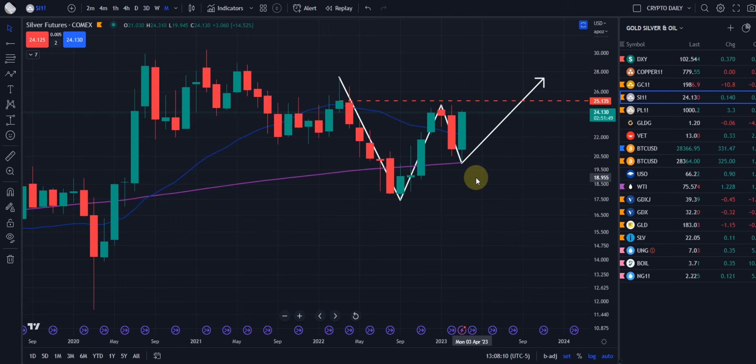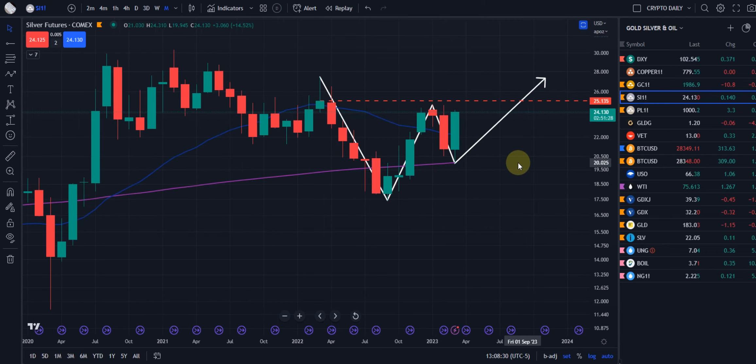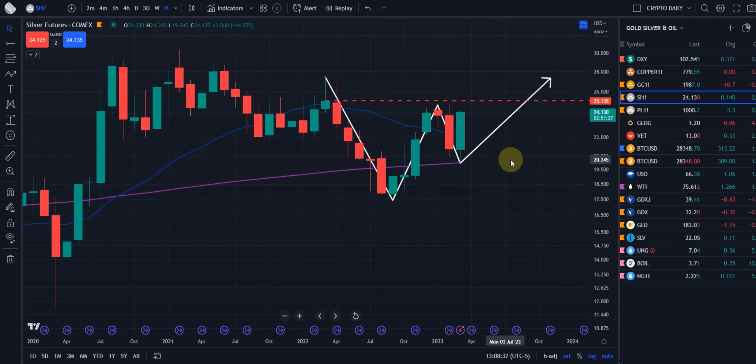It doesn't matter if it's stocks, commodities, metals, or crypto — you really want to see that W formation. And it's even stronger if you tag and stick that moving average, either the 200 or the 20, like an Olympic gymnast. That really adds to the confidence of the play that it will continue to the upside according to your thesis.